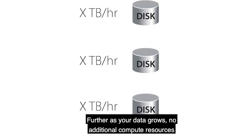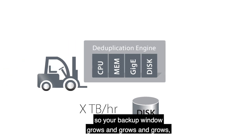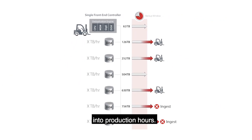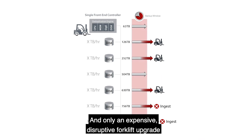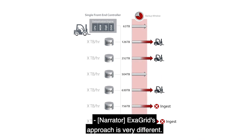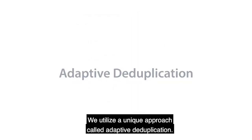Further, as your data grows, no additional compute resources are added to these systems, so your backup window grows and grows until backups have to be abandoned as they are cutting into production hours, and only an expensive, disruptive forklift upgrade can solve this. ExaGrid's approach is very different — we utilize a unique approach called adaptive deduplication.